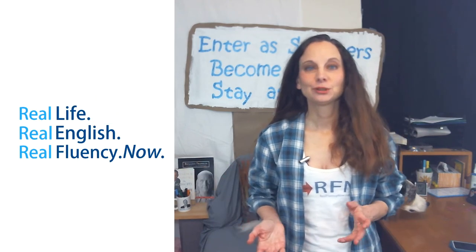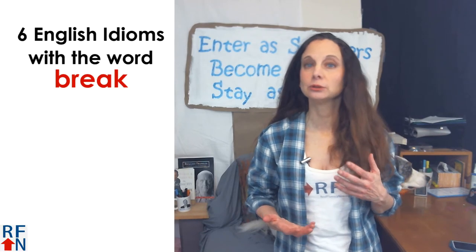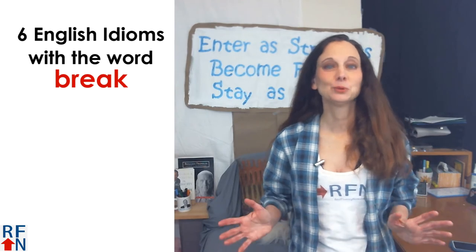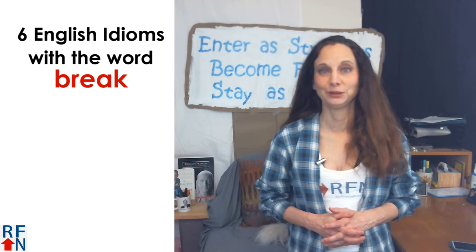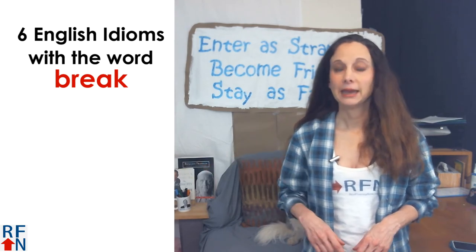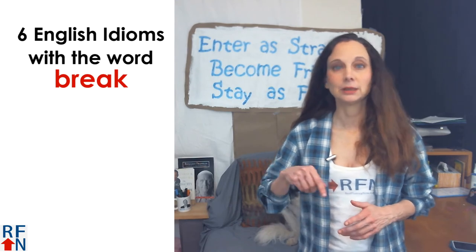Hello again, I'm Trisha from RealFluencyNow.com and in today's lesson you will learn six English idioms that use the word 'break.' There are many many more but I can't begin to teach them all in one YouTube video. But before we get started, if you are new here then please subscribe and click the bell, and if you want to learn real English used in real life, then click the link in the description of this video to find out how.